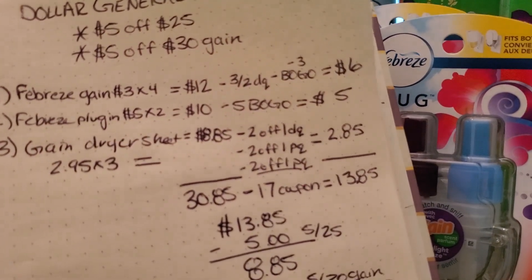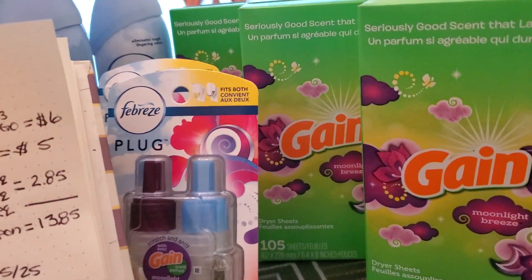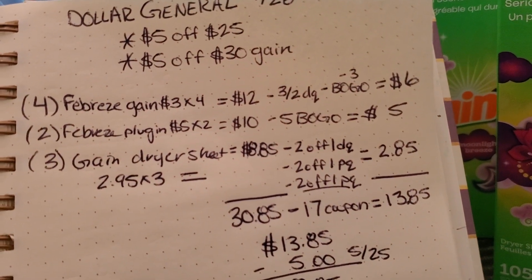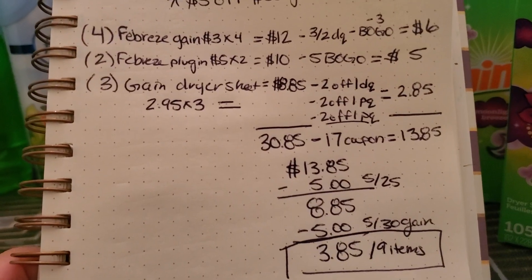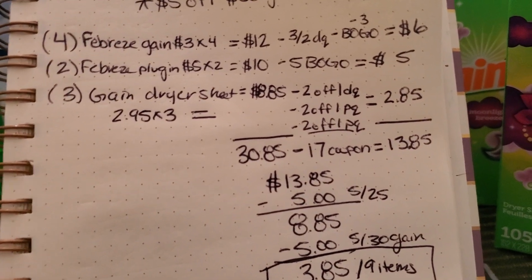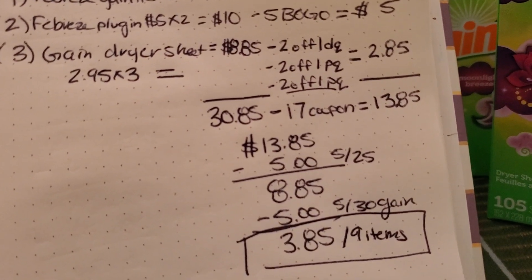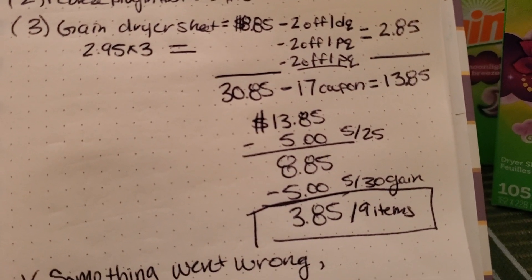Then I picked up three of the Gain Dryer Sheets. They are actually on sale at my store for $2.95. I used a $2 off one digital coupon and two $2 off one paper coupons, making it $2.85 for three. My subtotal before coupons is $30.85. I used $17 in coupons, making it $13.85. Then my $5 off of $25 comes off making it $8.85, and then my $5 off of $30, making it $3.85 for nine items.